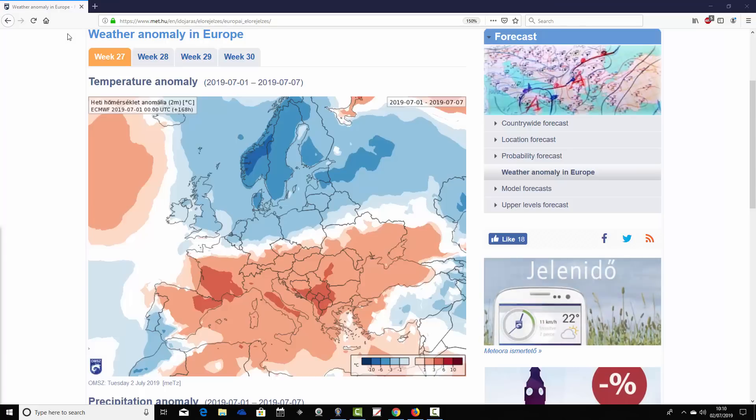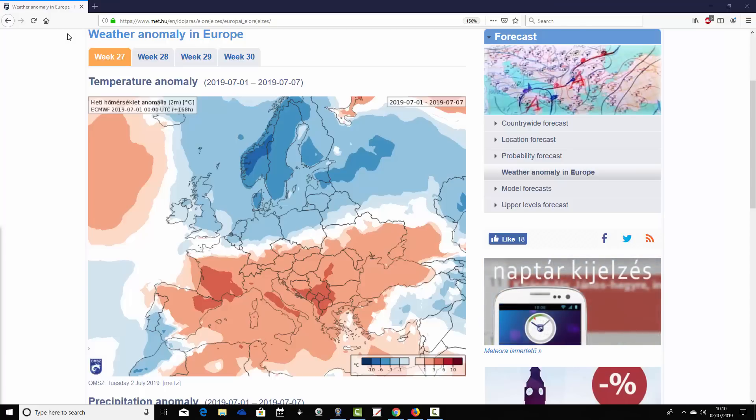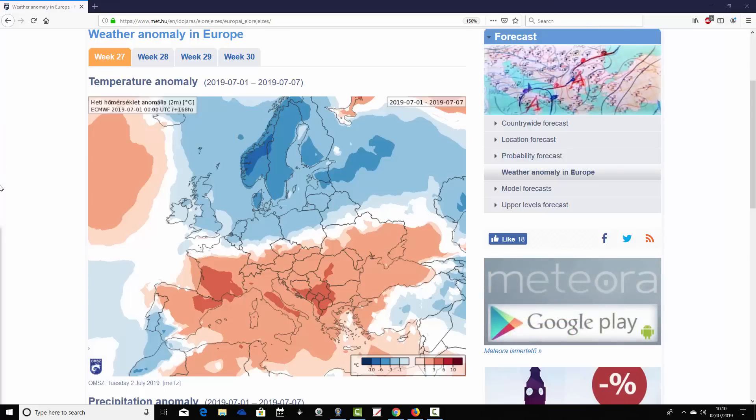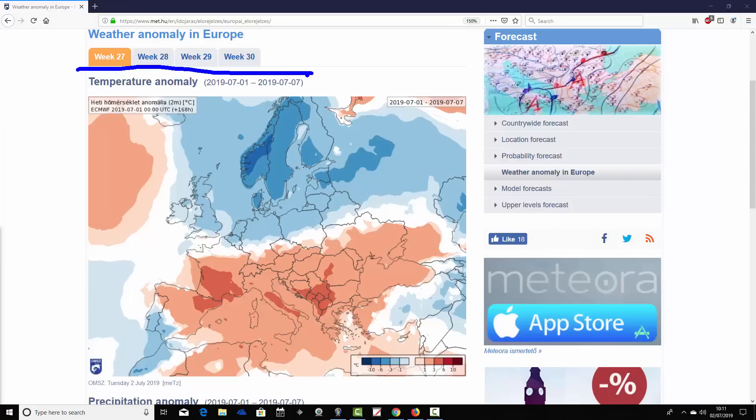So we're starting off with the week one temperature anomaly. This is from the Hungarian Met Office, so a big thank you to them for supplying these charts. This is week one temperature anomaly — it's week 27 of the year, the year really getting on now, of course over halfway through. Week one for our forecast period takes us from the 1st through to the 7th of July.